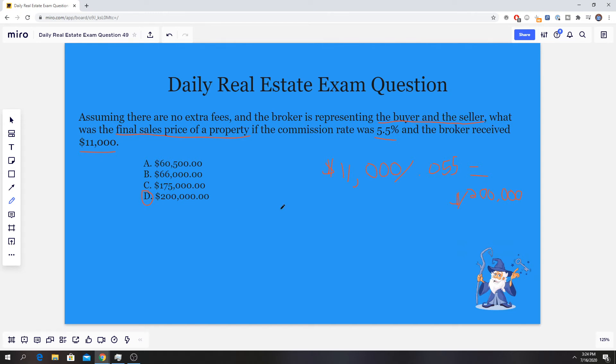You could do this one a little differently as an alternative method: take the answer choices and multiply each one by 0.055, and whichever matches $11,000 is the correct answer. You can use either method — whatever you feel most comfortable with. I normally suggest the traditional algebraic method since it's faster, and when you're taking your exam you're limited on time. But if you want to double check, you can take $200,000, multiply it by 0.055, and you'll get $11,000.